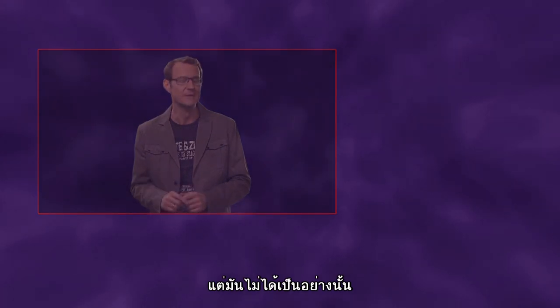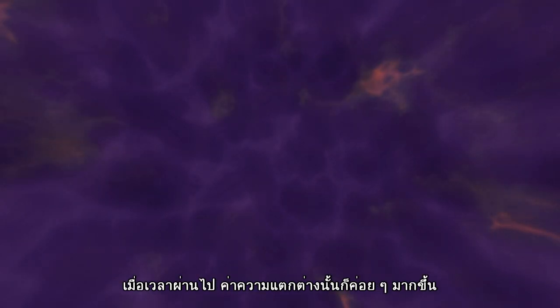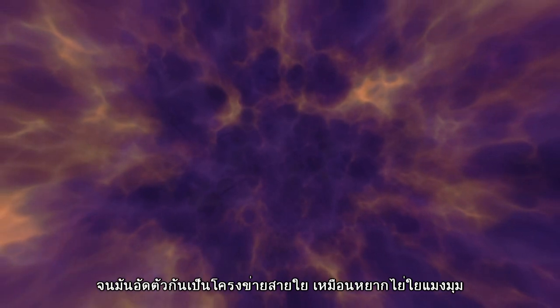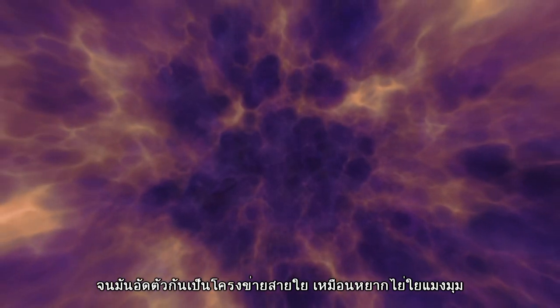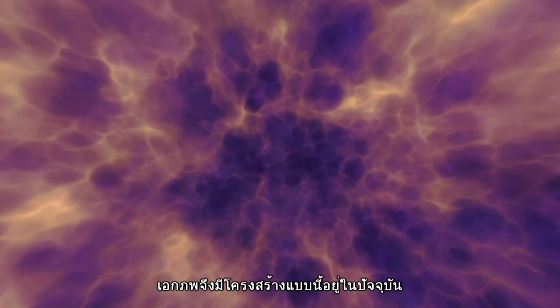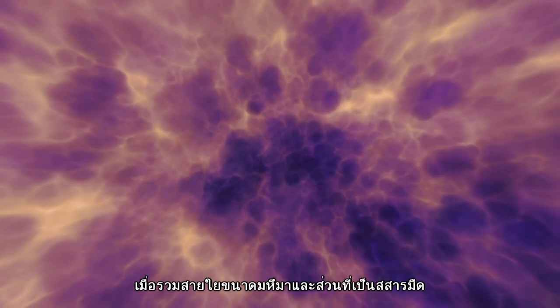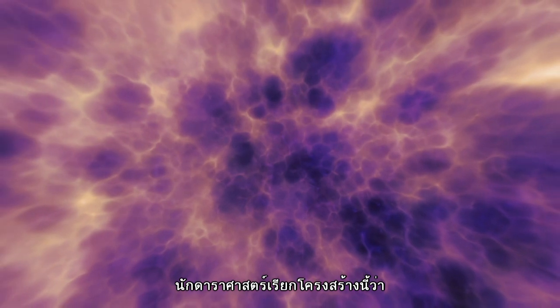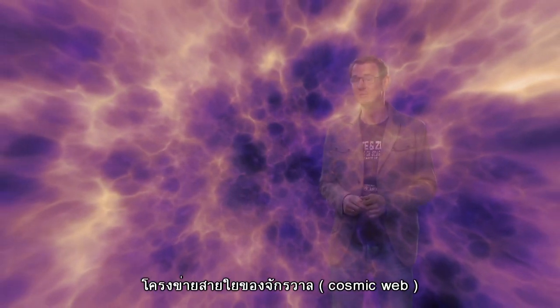But not quite. Even back then, there were tiny variations in the density from place to place. And over time, these tiny fluctuations grew and condensed into a web-like pattern that pervades and gives structure to the universe of today. Formed of vast filaments and sheets of dark matter, this structure is known to astronomers as the cosmic web.